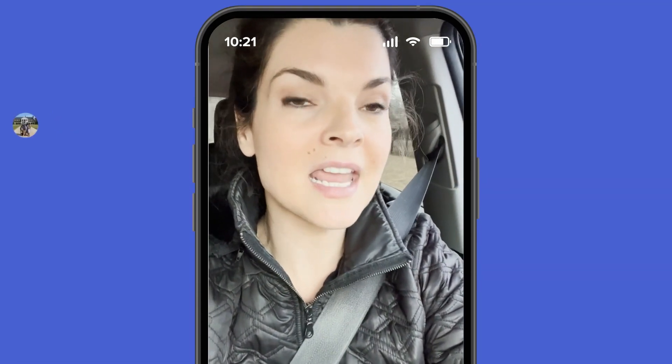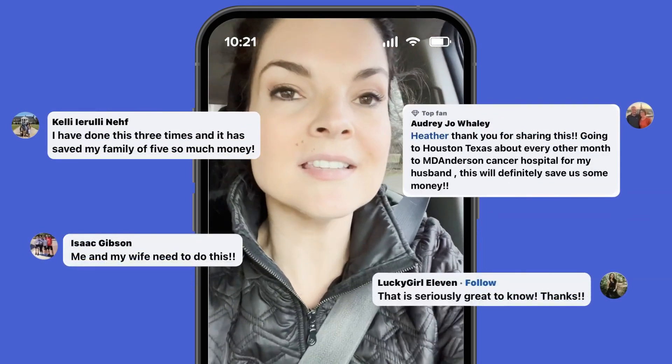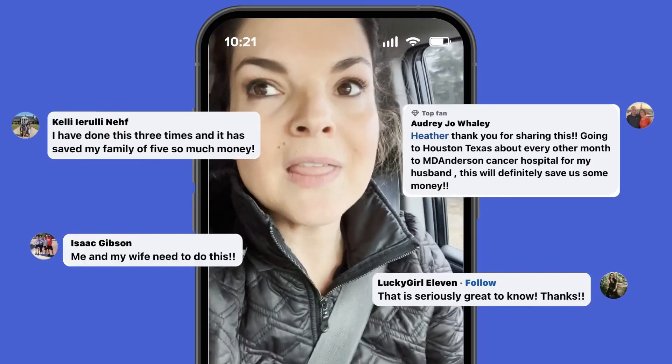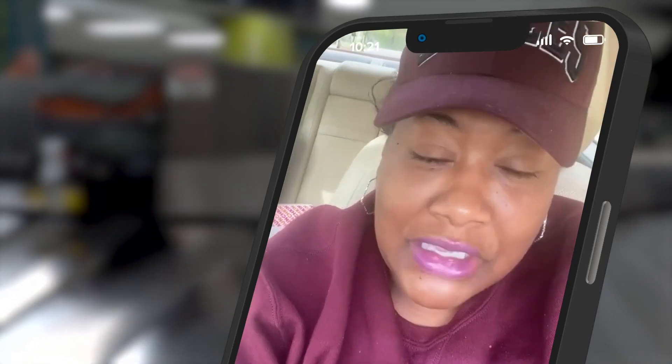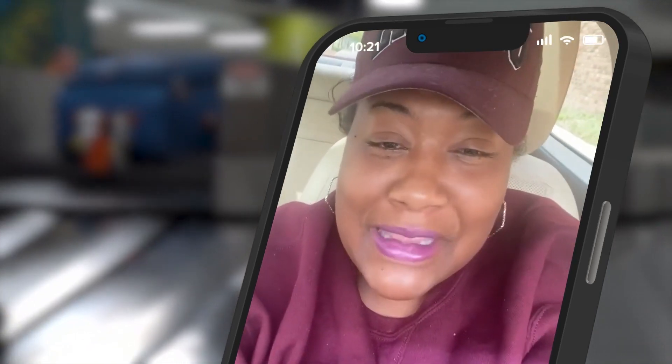I just left the airport and this is the fifth time I've done this. When I posted about the deal, I got dozens of comments — some of you even tried it yourselves, including Tisha Cobb, who says she's headed to Vegas: 'I saved over $500 for three tickets to Las Vegas. Thank you so much. We're out to Vegas, thanks to Heather.'